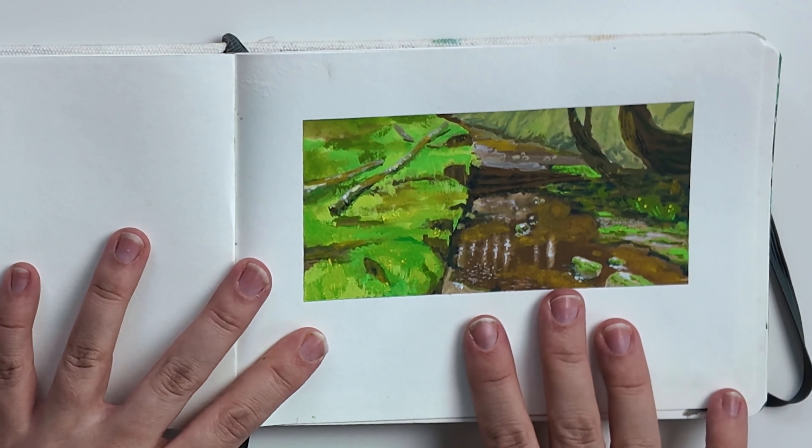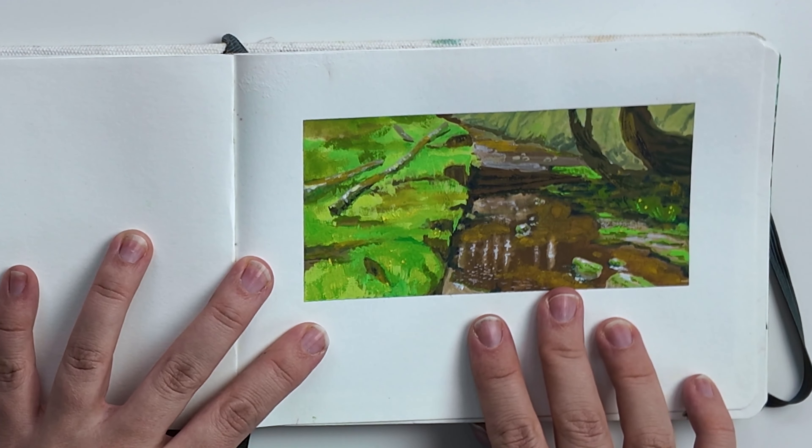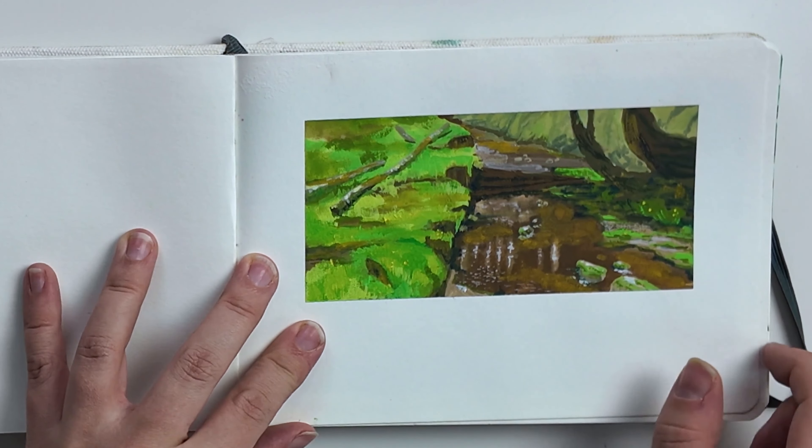On the first page I did a photo study. I used gouache for this sketch.